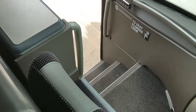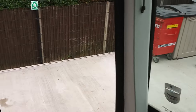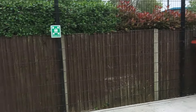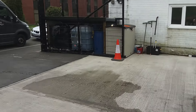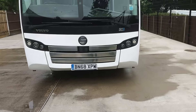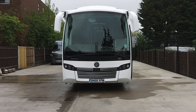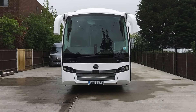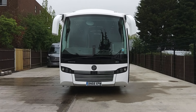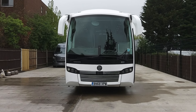There is a fridge by the courier seat, and there is a safe under the driver's seat. All in all, very, very clean, very well presented, low-mileage little touring coach. To recap: it's a 2019 on a 68 registration, Volvo B8R, Sunsundegui SC5, 38-seat executive coach. All in all, very, very good.